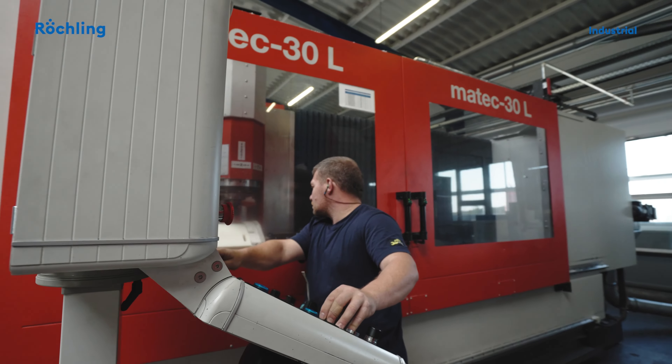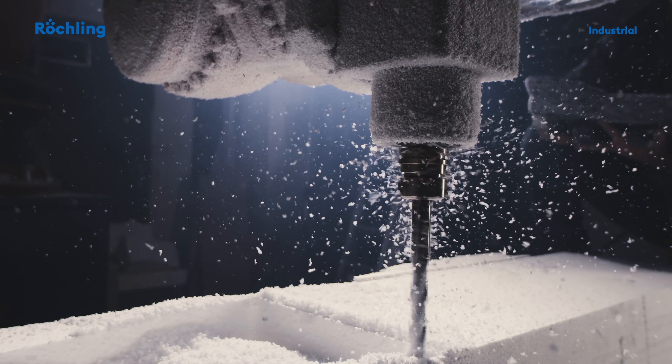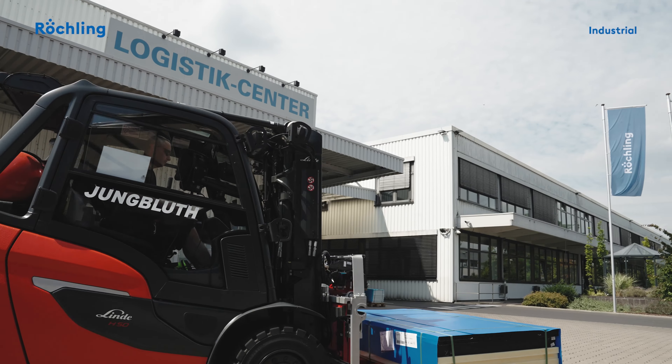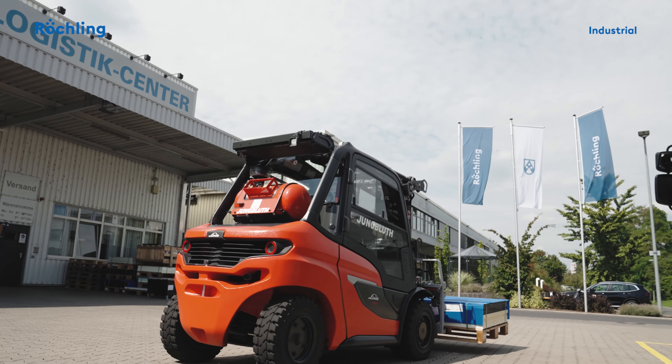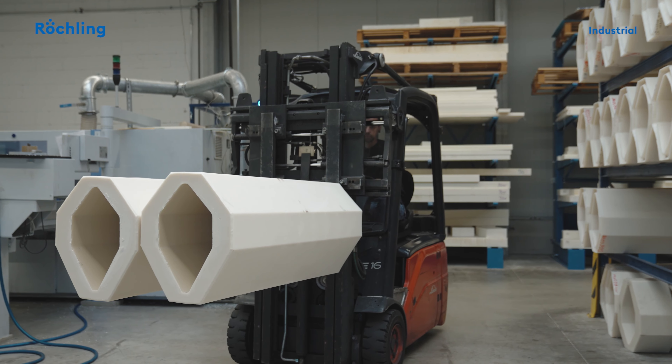In our added value center for cuttings, as well as in our machined components location in Nenteshausen, we precisely shape semi-finished products on computer-controlled systems into the desired form by the customer. Same-day delivery and unique service through the continuous expansion of our added value center characterize our offering.